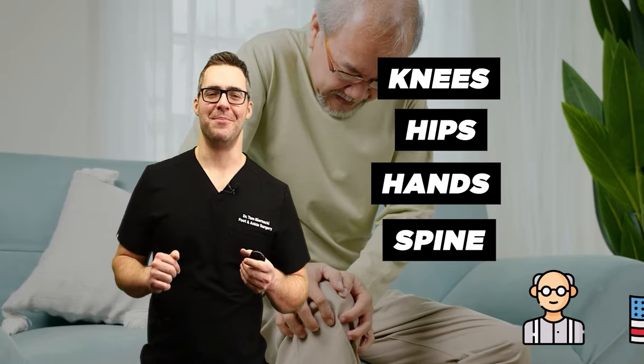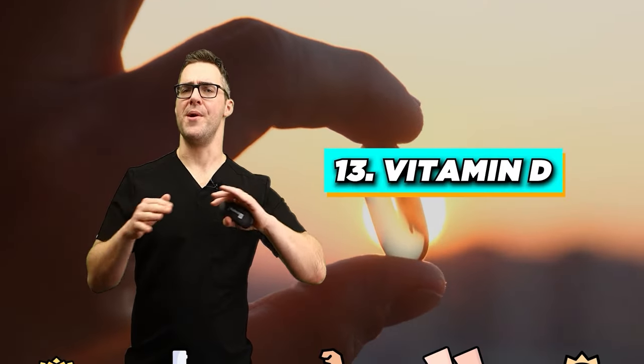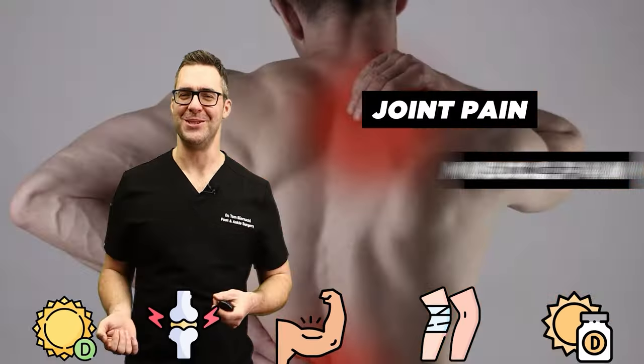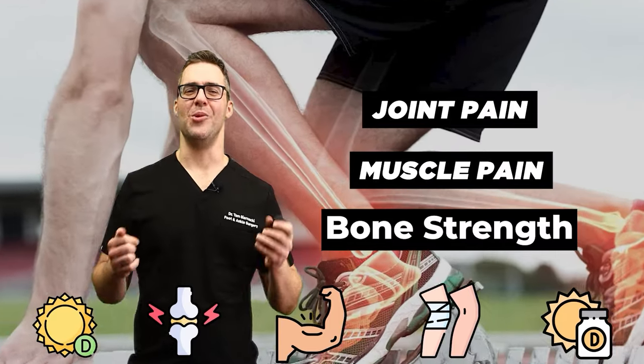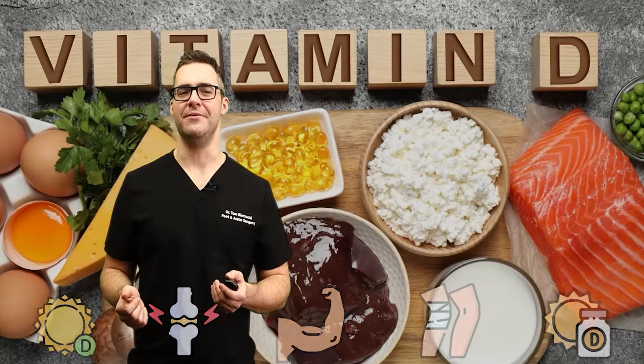So I said the top nine, but I'm going to include a couple of bonuses for you. Vitamin D. Vitamin D is so important — it helps with everything, but it also helps with joint pain, muscle pain, and bone strength as well. Highly important. Make sure to check your vitamin D levels.